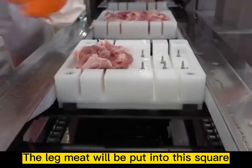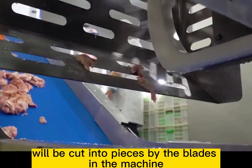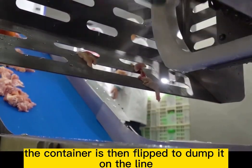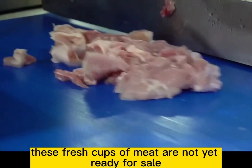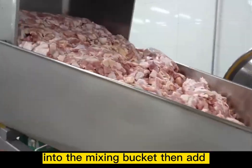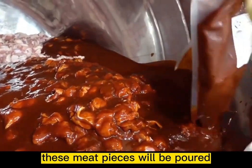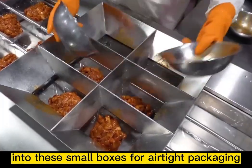The boneless leg meat is put into a square container with spikes, and as it passes through the meat slicer, the blades cut it into pieces. The container is then flipped to dump the meat onto the line. Workers pour the meat pieces into a mixing bucket, add a specially prepared sauce, and after mixing, the pieces are poured into small boxes for airtight packaging.